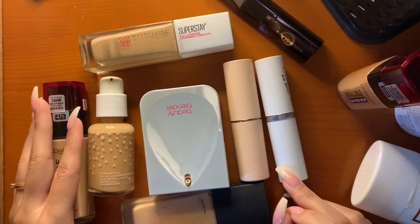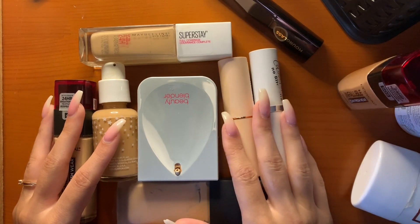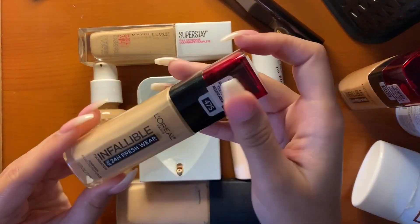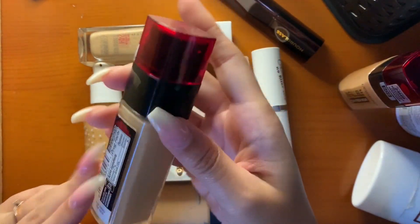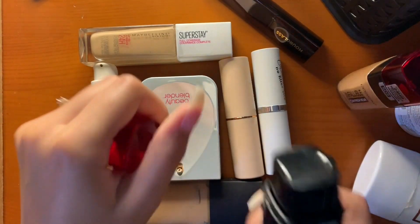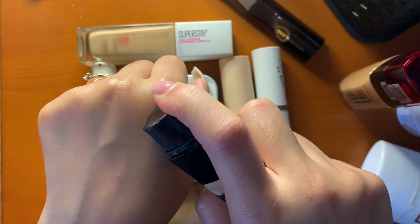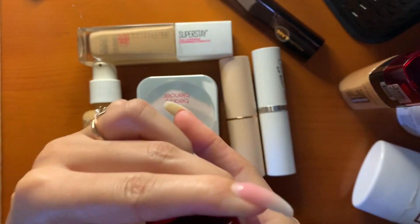These are the rest of my foundations — I don't know why I have so many since I don't even wear makeup all the time. This is the L'Oreal Infallible 24 Hour Fresh Wear in 475 Blue Sun Beige. In the summer it's a little bit too light for me — I use this more in the fall, maybe spring.